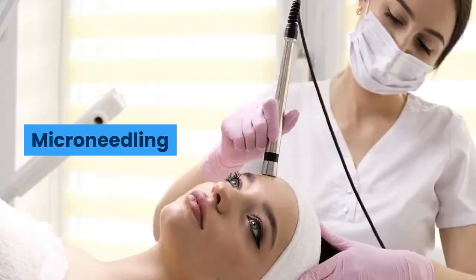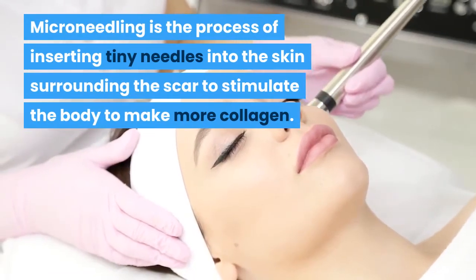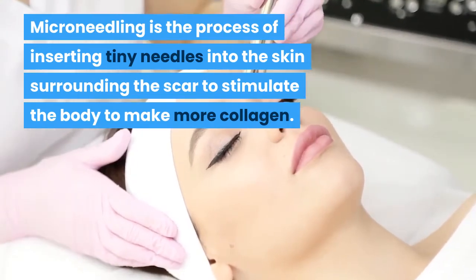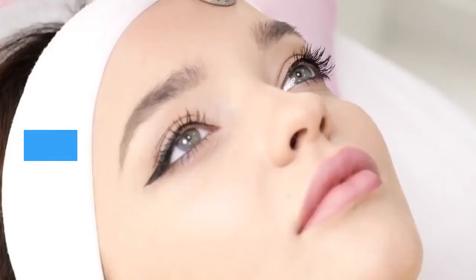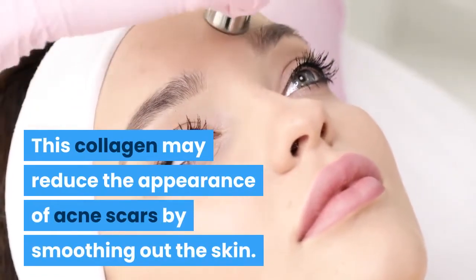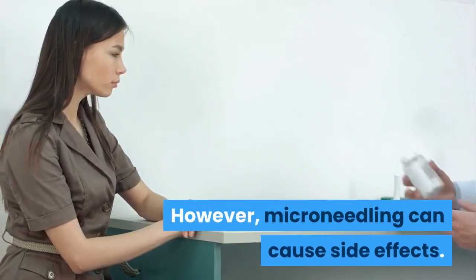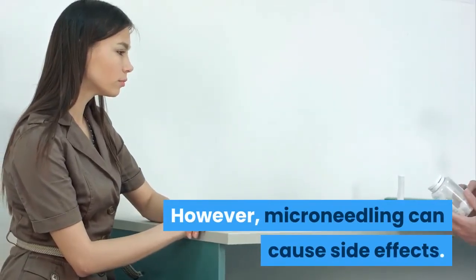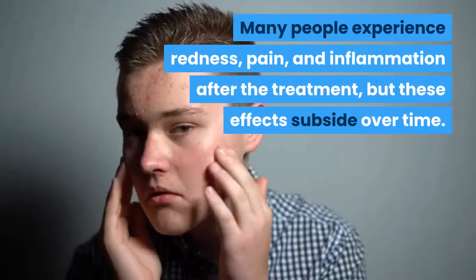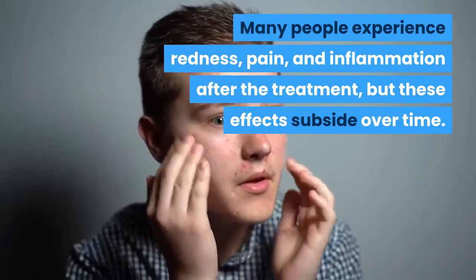Microneedling is the process of inserting tiny needles into the skin surrounding the scar to stimulate the body to make more collagen. This collagen may reduce the appearance of acne scars by smoothing out the skin. However, microneedling can cause side effects. Many people experience redness, pain, and inflammation after the treatment, but these effects subside over time.